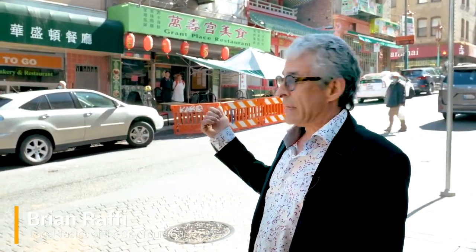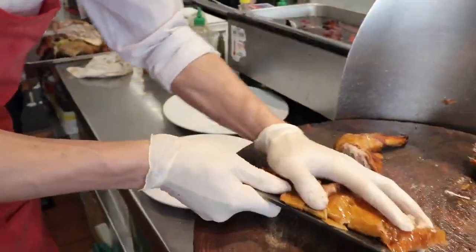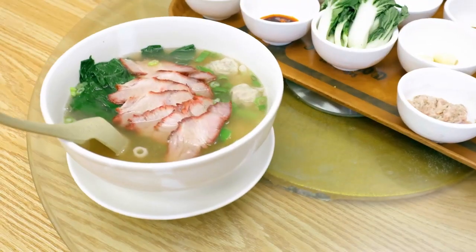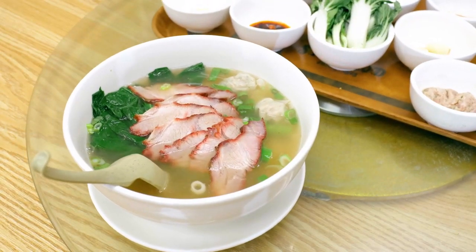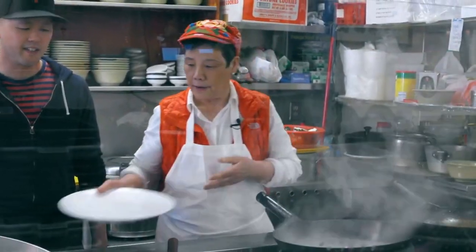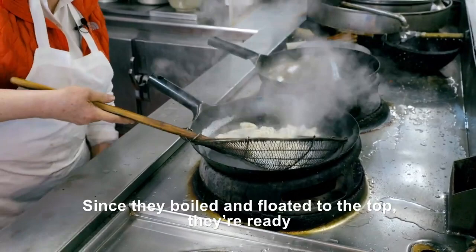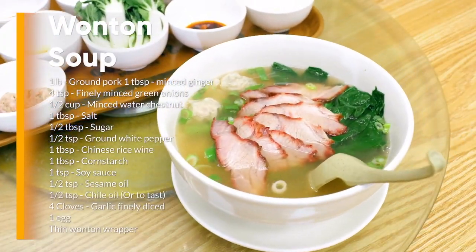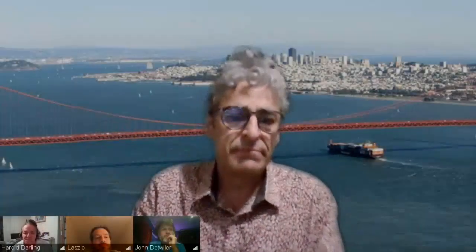Right around the corner from Portsmouth Square is Grant Lake — it's been a mainstay in Chinatown for over 25 years, run by Elaine and Billy, a mother and son team. They're going to make us wonton soup from scratch. That looks amazing. I can't wait to sit down and enjoy it.